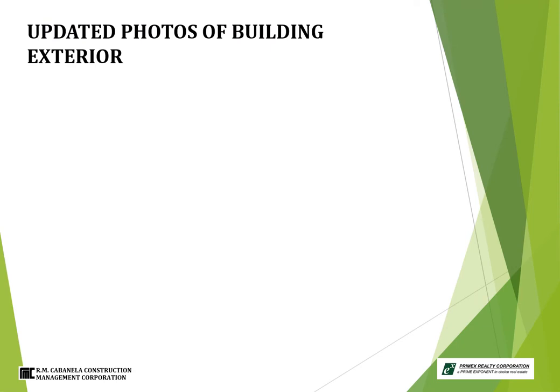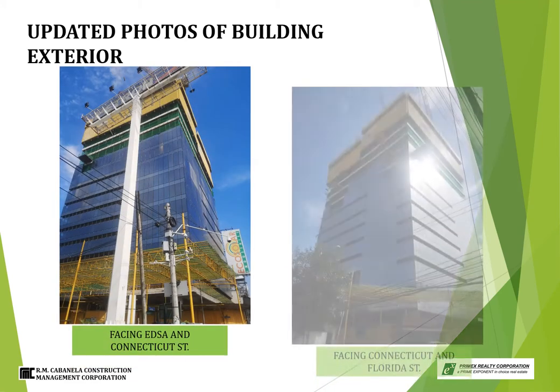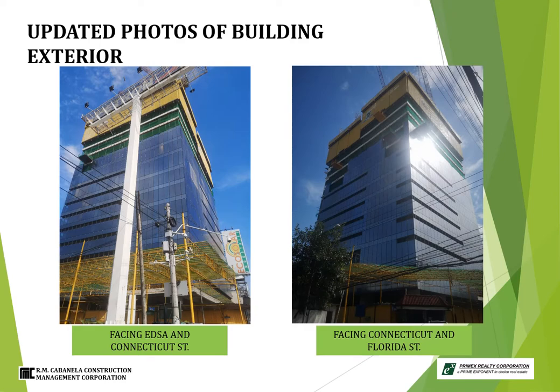First, we bring you the update photos of the building exterior. On the left screen, shown is the facing of EDSA and Connecticut Street. And on the other side, the elevation of Connecticut Street and Florida Street.